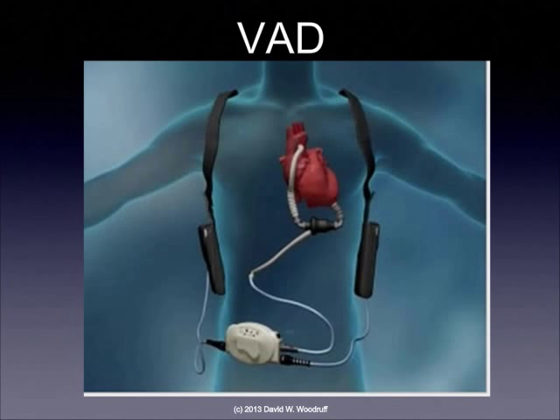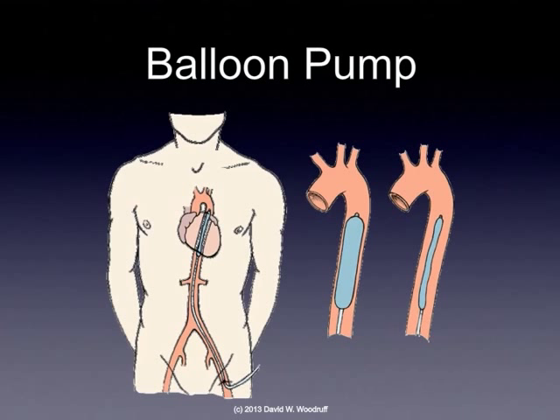These ventricular assist devices are technically designed to be ambulatory, but it's very difficult for people to ambulate with them most of the time because of their underlying heart failure — they are not stable or strong enough. A balloon pump is another type of therapy designed to be used in the hospital, for rescue therapy until the patient can be stabilized or another device implanted. A balloon pump inflates a balloon inside the aorta and then deflates it immediately before systole, creating a vacuum in the aorta and making it easier for the heart to pump.